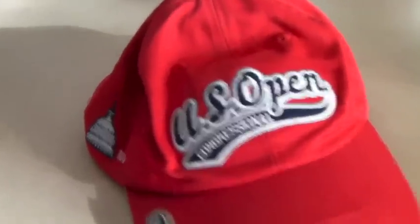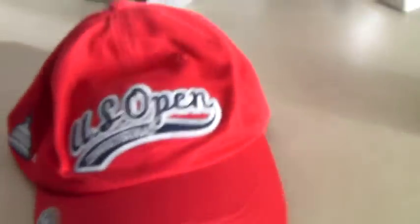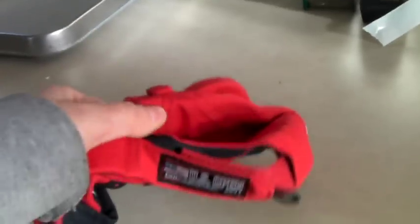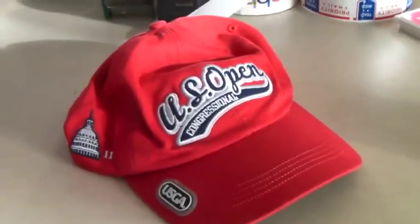This is a 2011 U.S. Open Congressional official hat. We bought this at an estate sale from someone who had a bunch of these — they probably went to a bunch of U.S. Opens or collected them. This one sold for $25.